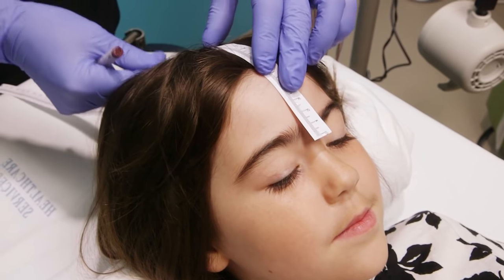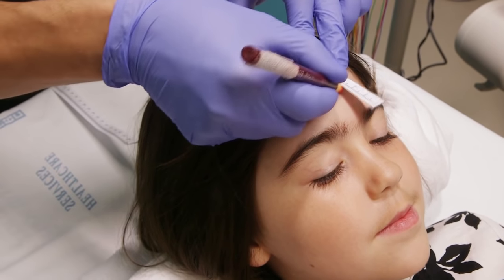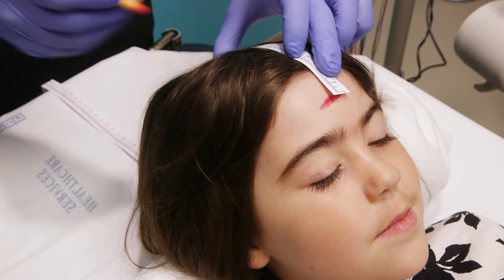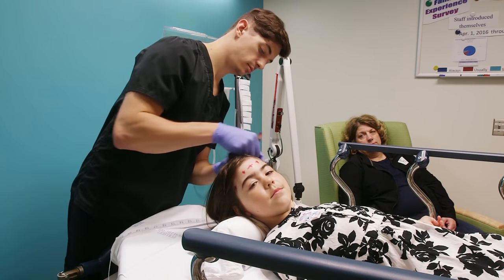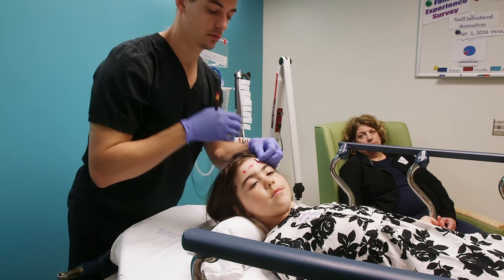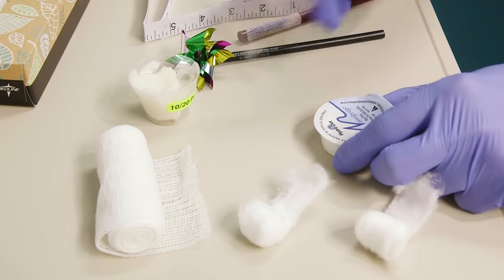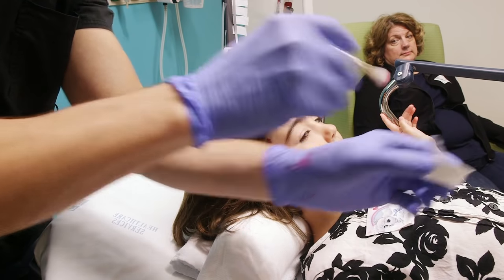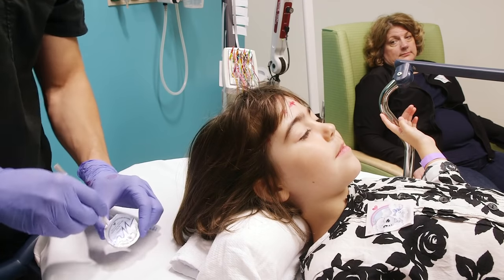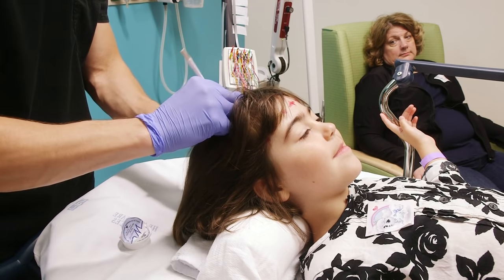To start, the tech will measure and mark your head with a washable marker. These spots are where our electrodes will be placed. The tech may ask you to turn your head from side to side so that all the marks go in the correct places. Next, each of those marks needs to be cleaned off using a mild scratchy soap. We do this so that we can have a nice clear recording — in other words, to collect just the information we want to collect.